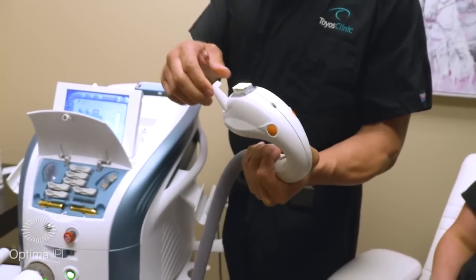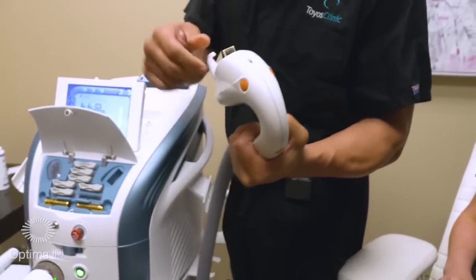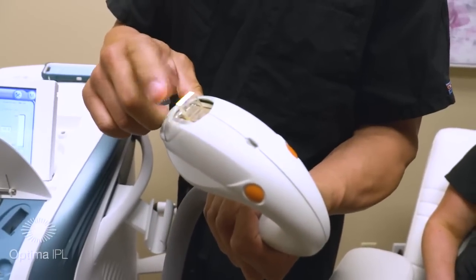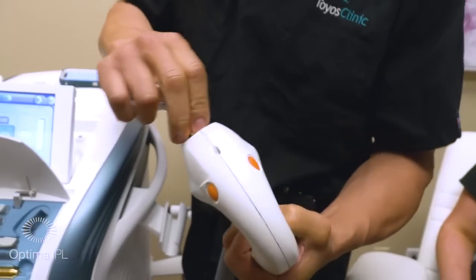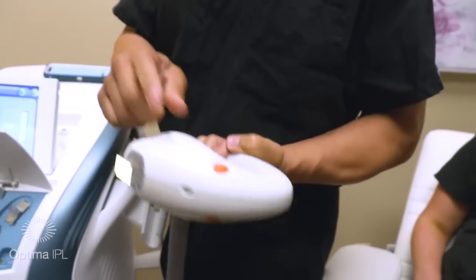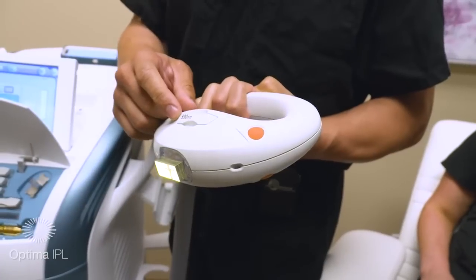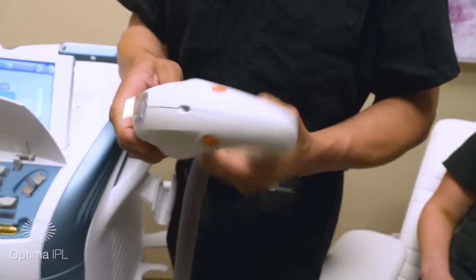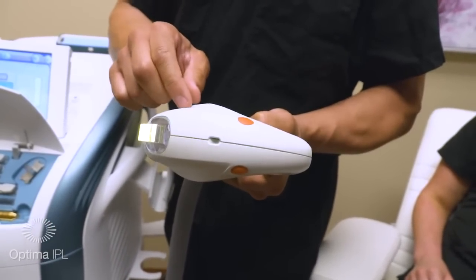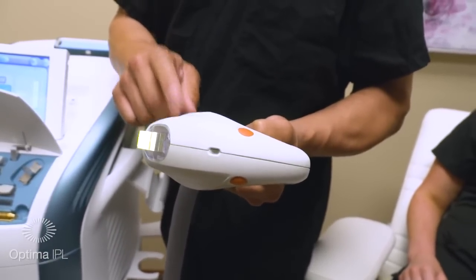To change the tip, lift this lever, take out the current tip, and put in a different one. This is the tip we're going to use for a chalazion — right on the lid on a specific part of the lid. You can also change filters. What the filter does is block all wavelengths of light that you don't want. A 590 filter blocks all wavelengths below 590 and allows all wavelengths above 590 to pass through.